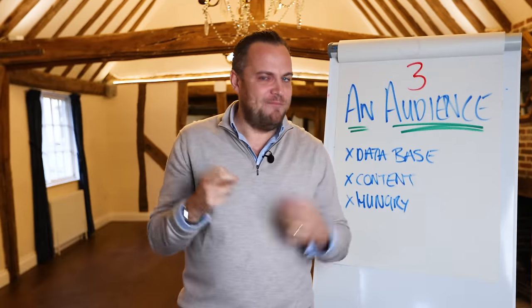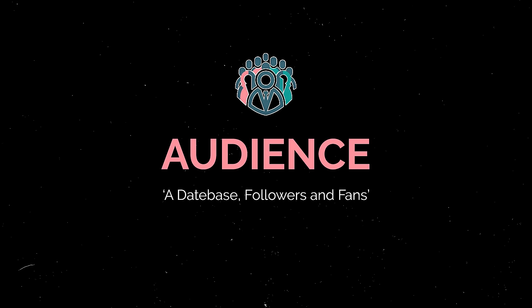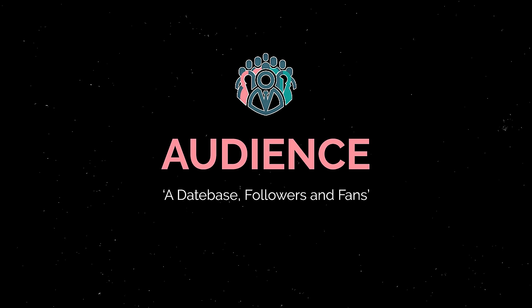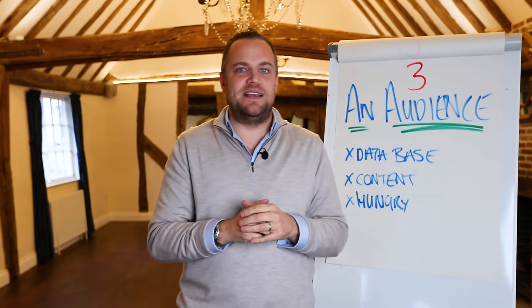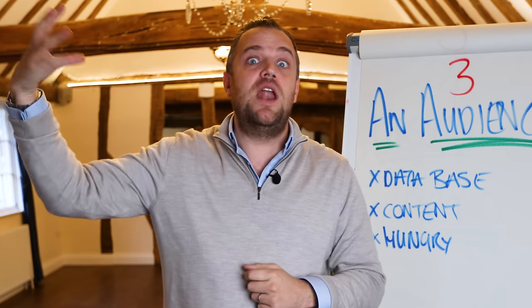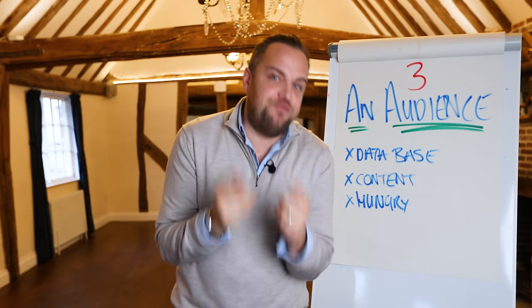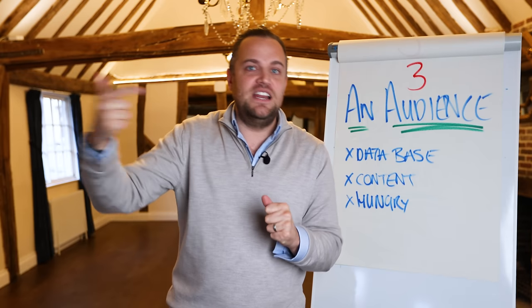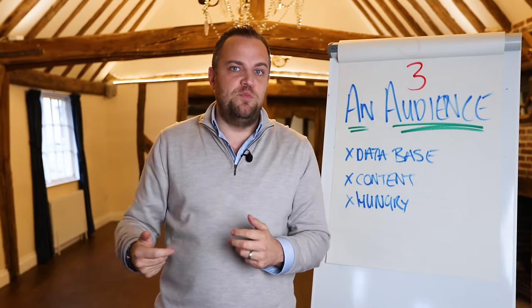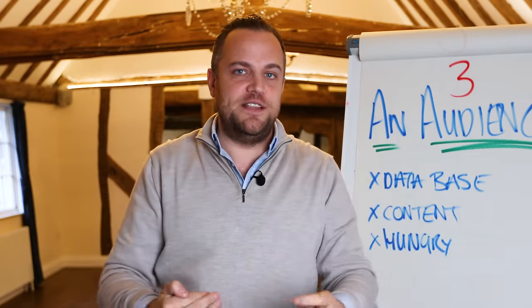Number three: Audience. Any established entrepreneur that stays in the game knows the biggest tool in their toolkit is having an audience. That means having a database of people that have bought from you before, keeping it up to date, having a brand that people know, like and trust, so that when you have something to sell, they're predetermined to buy from you. If you have predetermination — like Disney, like Apple, like Google — sales just keep coming to you.